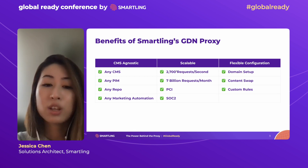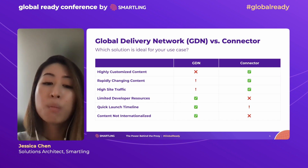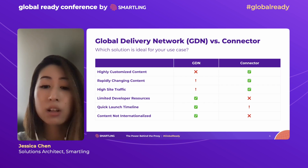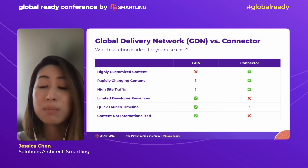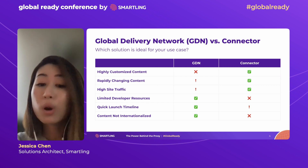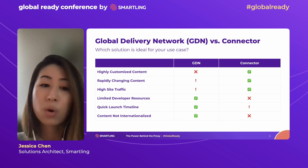Another question you might have is why should I leverage a proxy solution when there are many other connectors available for my content management system? The answer really depends on what you're looking for. Most often, customers who leverage the GDN lack the developer resources and technical infrastructure required to host and manage localized sites using the connectors. Some customers simply don't have the bandwidth on their localization or product team to manage these localization efforts and need a quicker way to expand their global reach. We also see some customers who just aren't sure if they're ready to invest in localization and want to test the waters with the GDN.